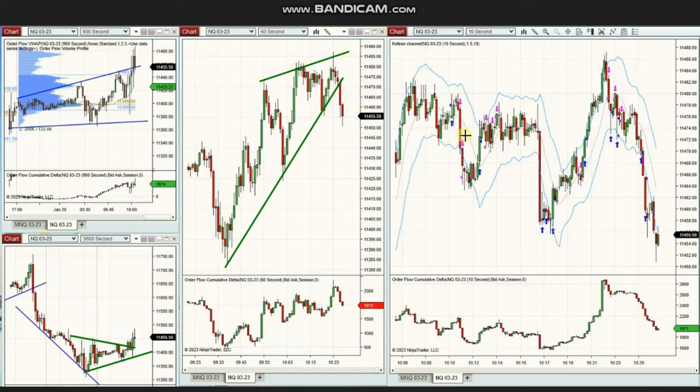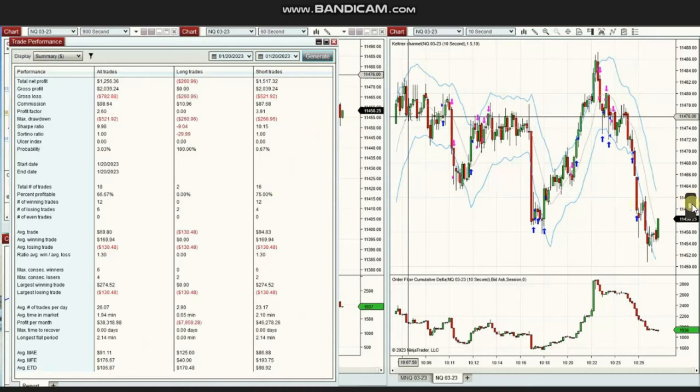You can see in the structural chart that momentum is lost and price broke this level. This area was traded using a 10-second trading chart with several short positions. The results show a profit factor of 2.6, a 67% win rate, an average win-to-loss ratio of 1.3, largest winning trade of $274, and largest losing trade of about $130.